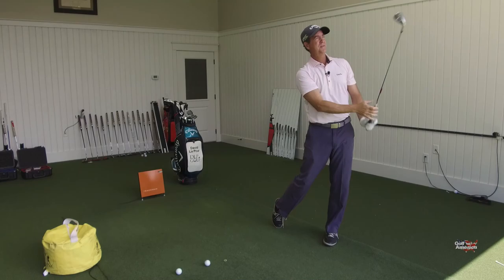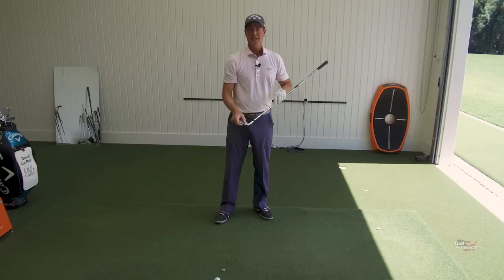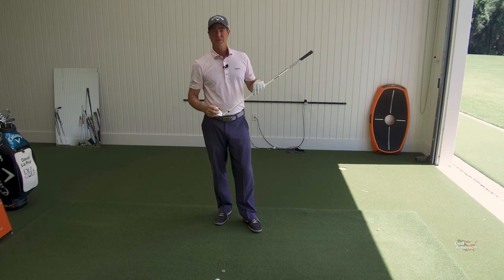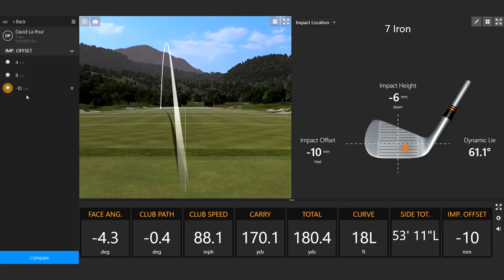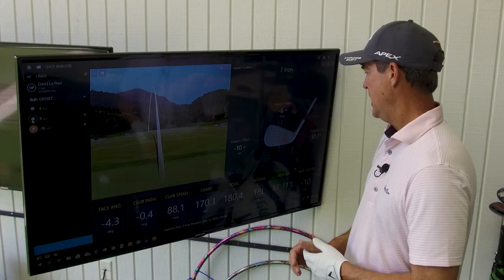That impact was on the heel, and I know that golf club closed. So let's take a look at what happened. This particular shot was hit near the heel or the hosel of the golf club — only ten millimeters away from the sweet spot. The consequence of that miss hit toward the heel closed the club face 4.3 degrees. The path was relatively neutral, right around zero. The ball went 180 yards, but more importantly, it went 53 feet left.